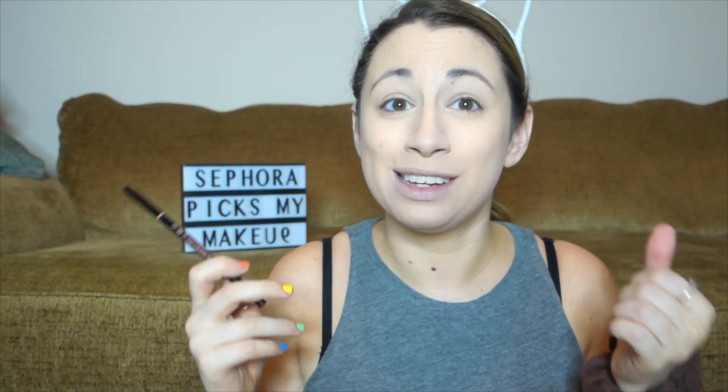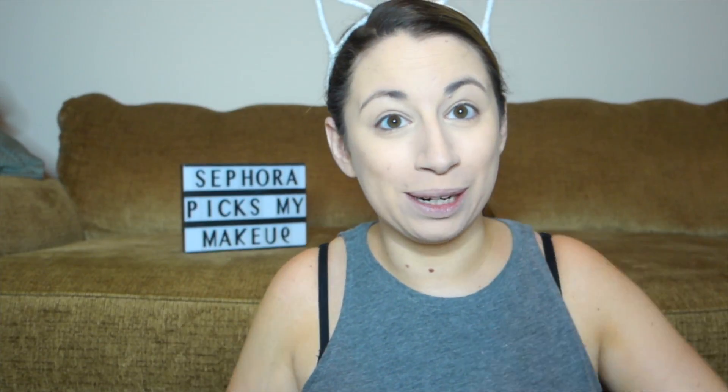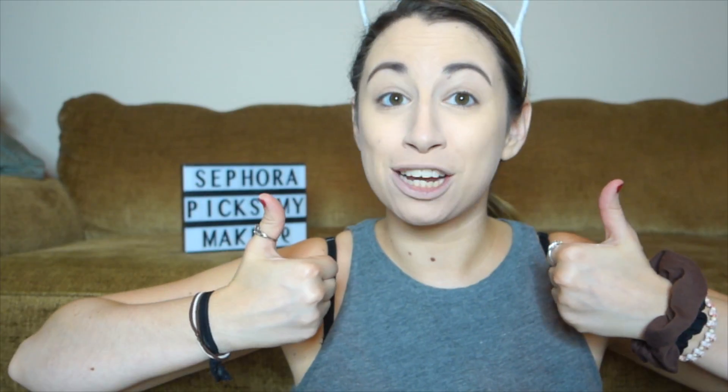Next for brows, we have the Anastasia Beverly Hills Brow Wiz, which is my favorite brow product that I currently own. So we got a winner. Great success.